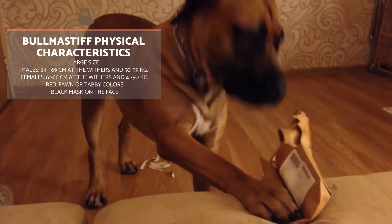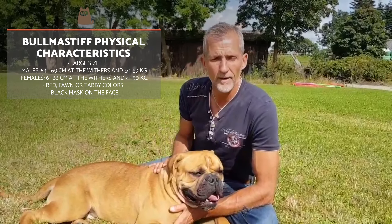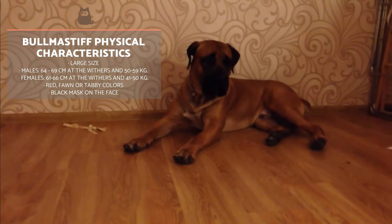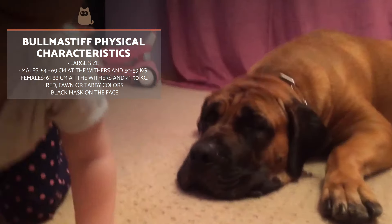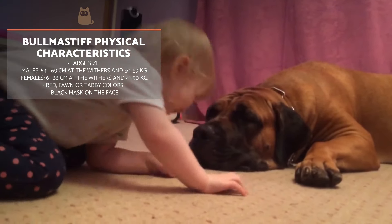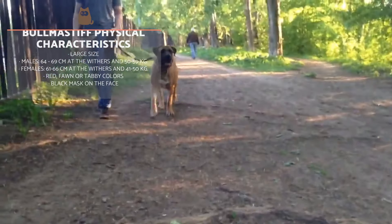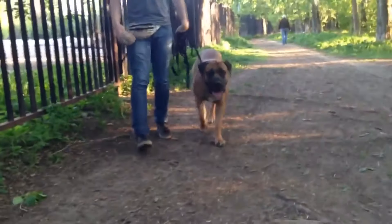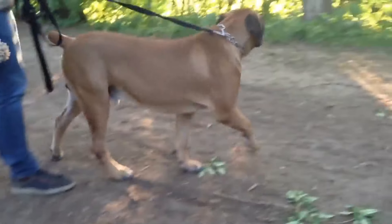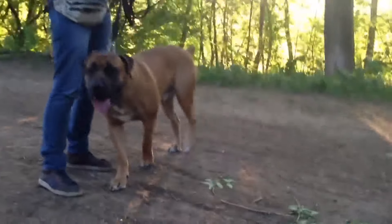The Bull Mastiff is a large and imposing dog with a wide square head and a powerful symmetrical body. Males usually measure between 64 and 69 cm at the withers and reach a weight of around 50 to 59 kilos. Females are slightly smaller, with a size between 61 and 66 cm at the withers and weighing between 41 and 50 kilos. They display a short coat which is hard and smooth to the touch and compact to the body. Their colour is usually red, fawn or brindle, and they also have a characteristic black mask on the face.